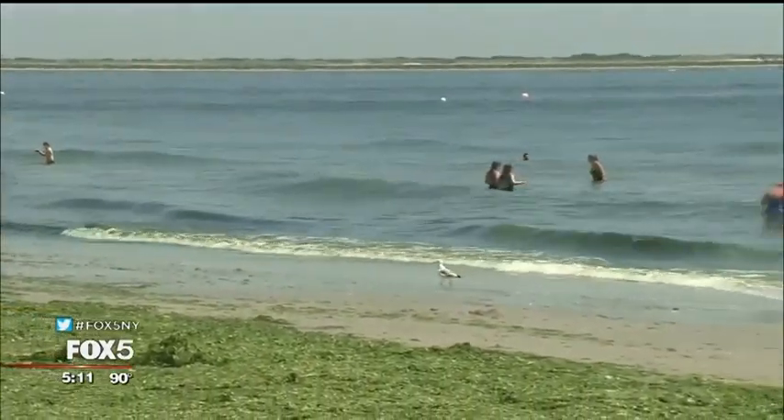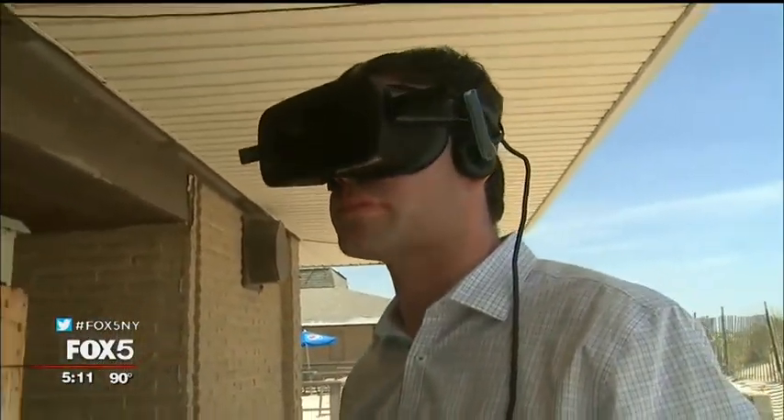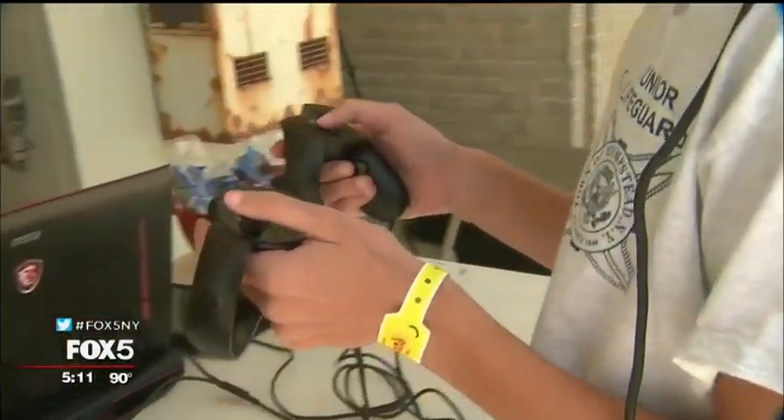I think that's very important, and some people need to learn it because some people aren't good swimmers and it's dangerous. Hofstra University received $11,000 towards the purchase of two sets of virtual reality equipment through the New York Sea Grant program.